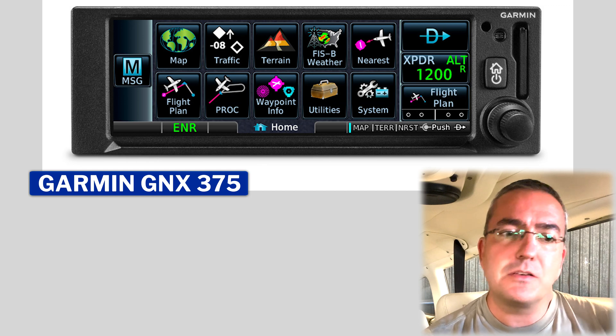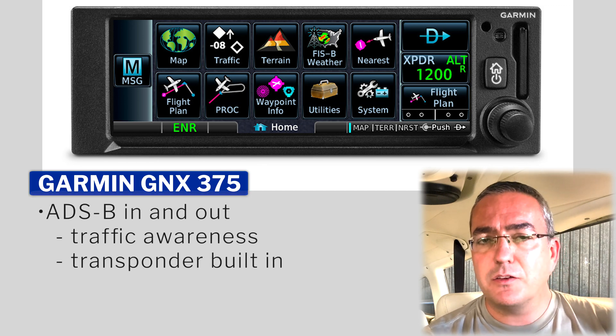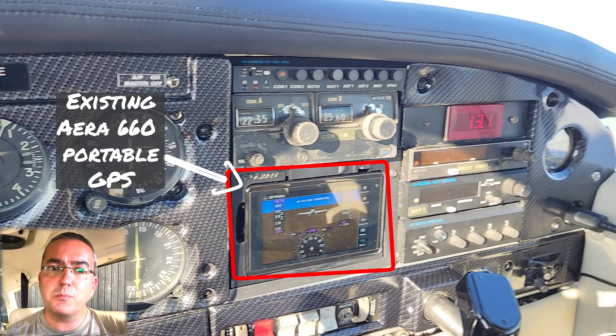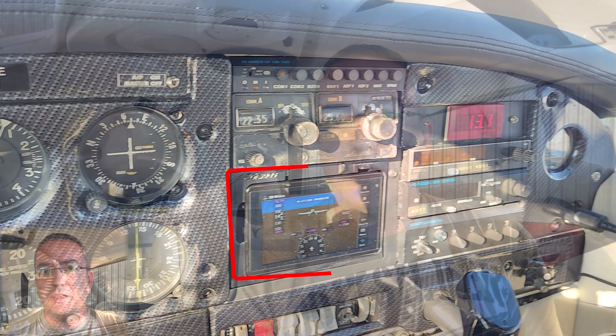This led me down the path of discussing with my avionics shop and getting quotations, primarily for a Garmin GNX 375. It's essentially an ADS-B transmitter that also has a GPS. Since my aircraft currently only has a removable ARIA 660 GPS, I went for the GNX 375 because it would be an important foundation to get the aircraft IFR certified long term — so instead of just replacing the transponder, it gives me something meaningful to invest in with future return.